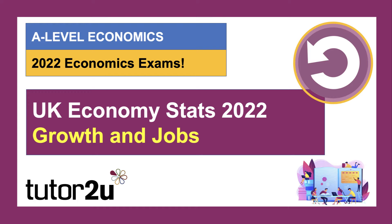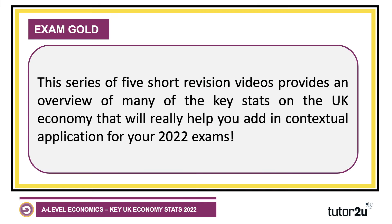Welcome to a special series of five short videos looking at the key stats on the UK economy to help you in your 2022 exams. We'll break these stats down into five topic areas — key information you can use in your exam to help you provide great contextual application that gets you those extra marks and the grades you need. In the first video, we'll take a look at economic growth and jobs.